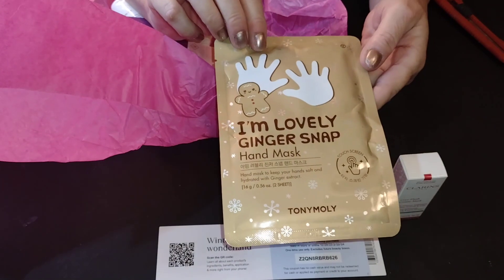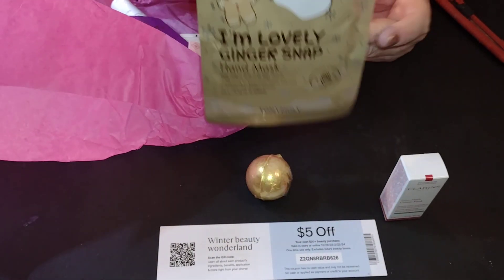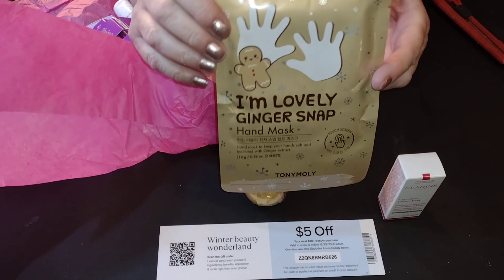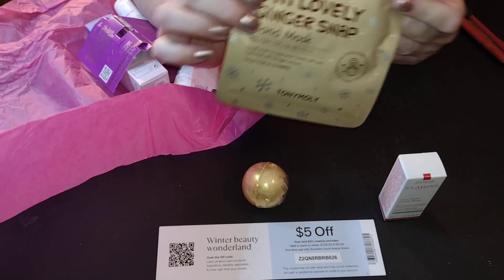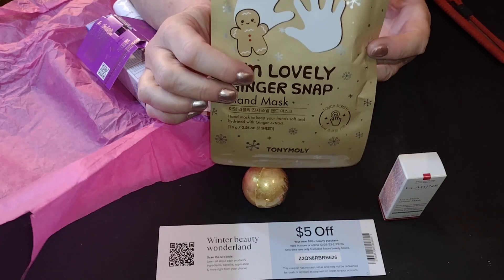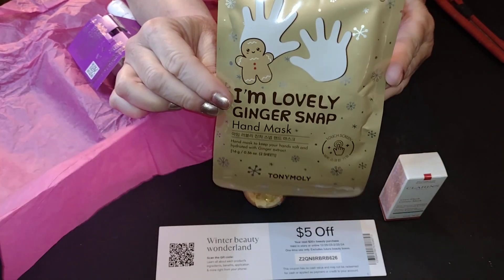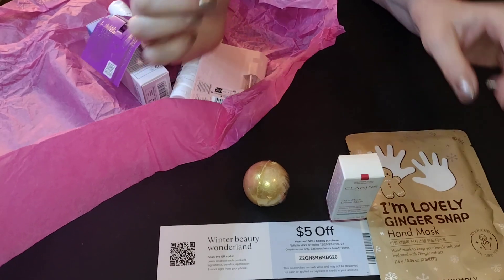Now that's something different. I have never seen a hand mask. I have seen plenty of eye masks and facial masks, but this — this winter weather just wreaks havoc on my hands, so I'm going to give this one a try. And it has like a yummy gingerbread scent. This should be fun — I'm actually kind of looking forward to trying that.